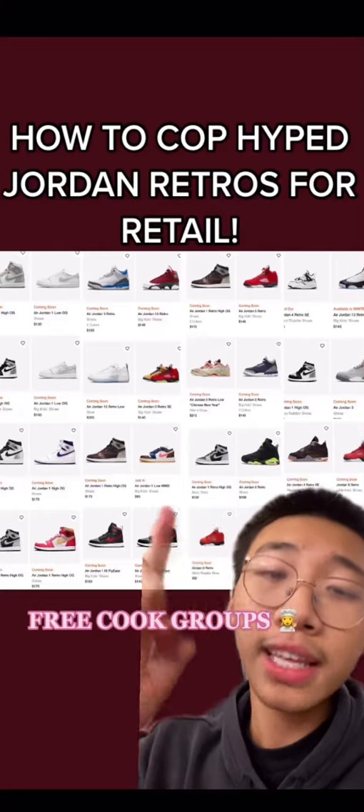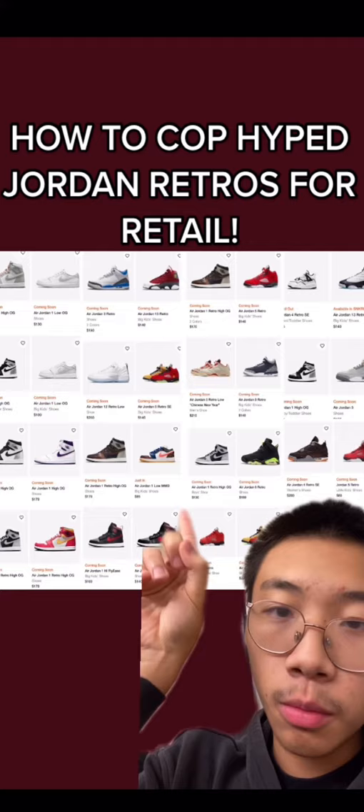Yesterday Nike just restocked on a bunch of Jordan retros. You got the seat foams in the top left, you got racer blues, you got shadows right there — a lot of heat.